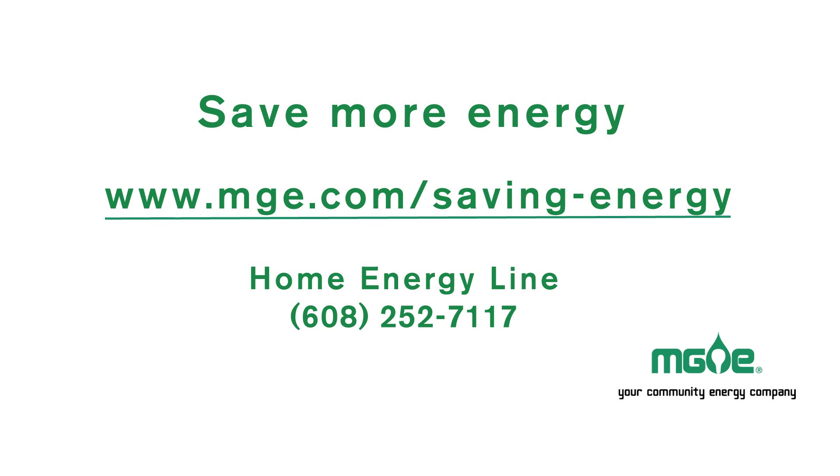In the end, if you do choose to use a space heater, remember: you'll probably end up paying more, not less, for heat. To learn more ways to beat the high cost of electric heat, call our home energy line at 608-252-7117.